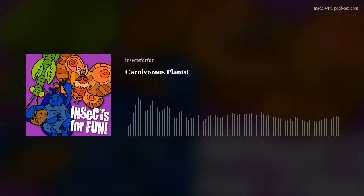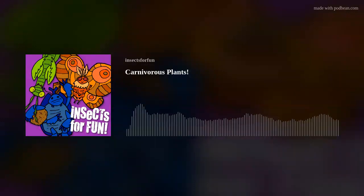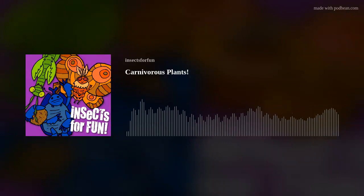Another interesting fact is that carnivorous plants are mostly herbs. But what does that even mean? Herb means that the plant does not have a woody stem and dies back to ground level in cold or rough conditions. These plants usually have a strong fragrance to them as well.